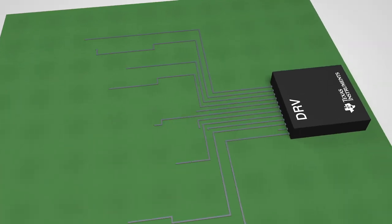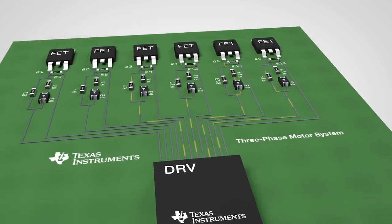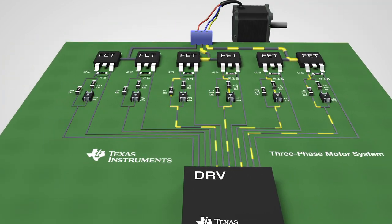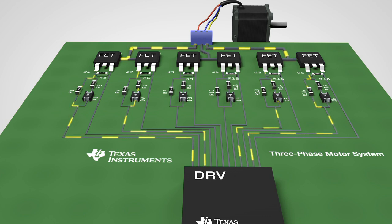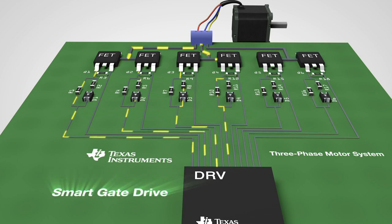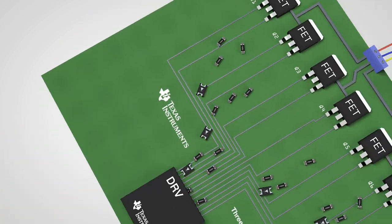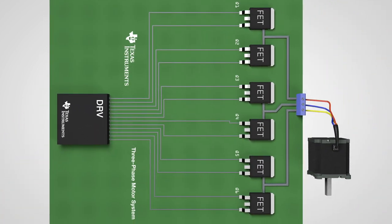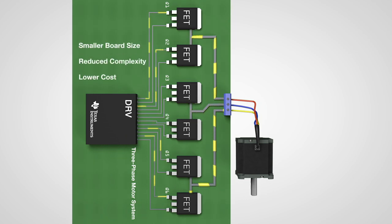Let's take a deeper look at the features and benefits. In traditional gate drive designs, each FET requires up to four external components to control current and prevent unintentional FET turn-ons. With Smart Gate Drive technology, up to 24 of these components can be integrated into the motor driver itself. This significantly reduces board size, design complexity, and cost.